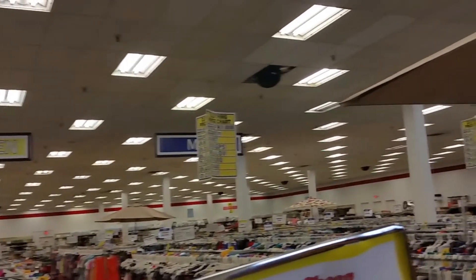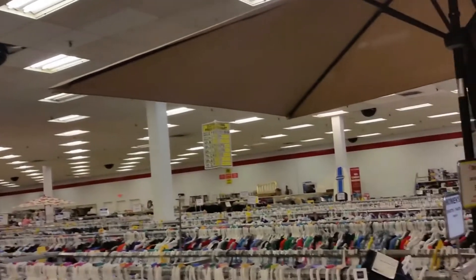Hey everyone, this is Shawna and I. Today I have another Dirt Cheap haul. This one was Hattiesburg, Mississippi. I've been wanting to go to this Dirt Cheap for a minute.